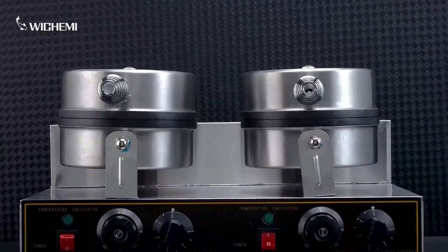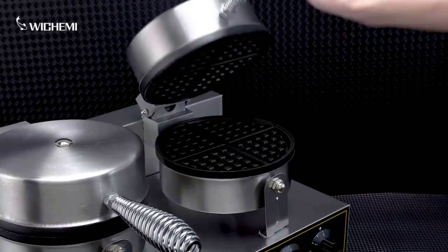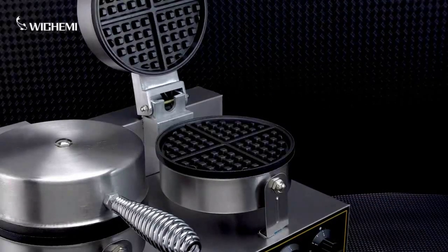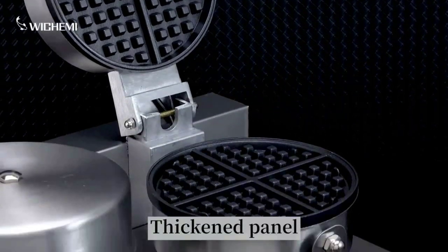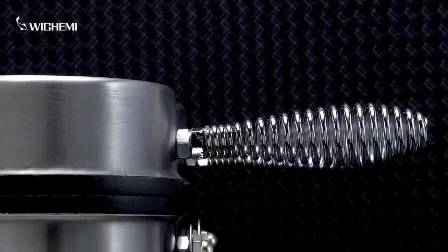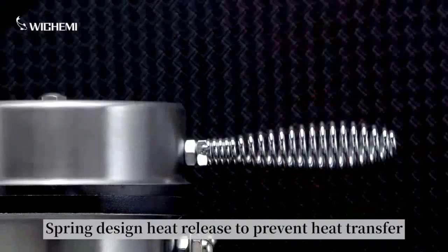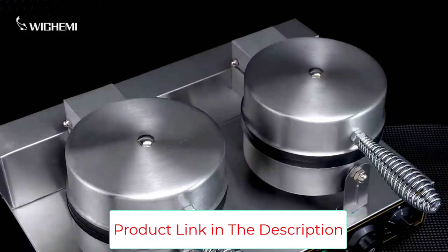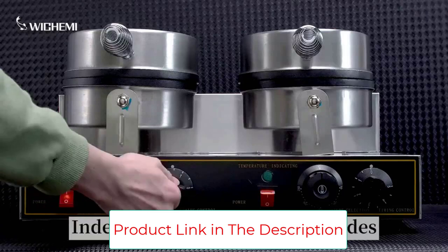Independent control of this Doublehead Waffle Maker: precise timer and temperature adjusting knobs with clear scale of 0–5 minutes and 50–250 degrees Celsius. The 0–5 minute timer enables you to work more freely with no need to worry about baking time. Good timing with automatic power cutoff — no need to be afraid of bad baking or machine accidents.